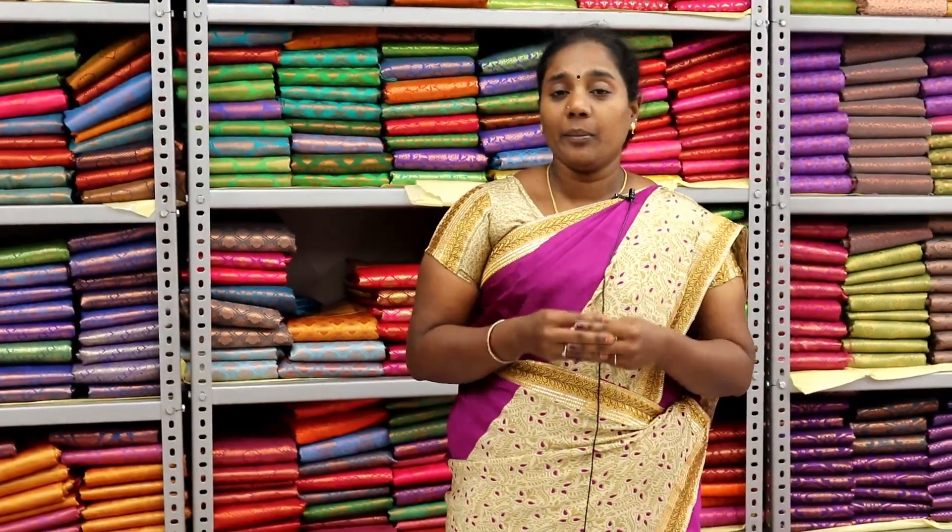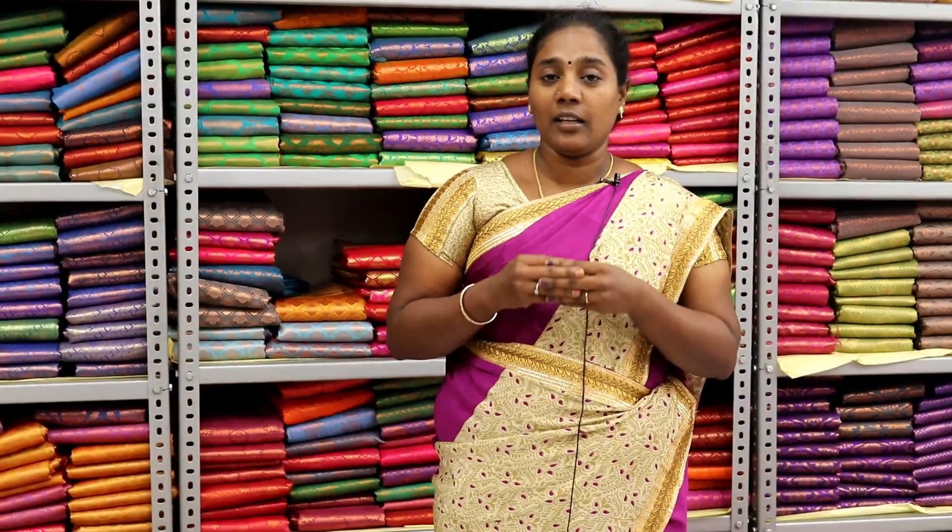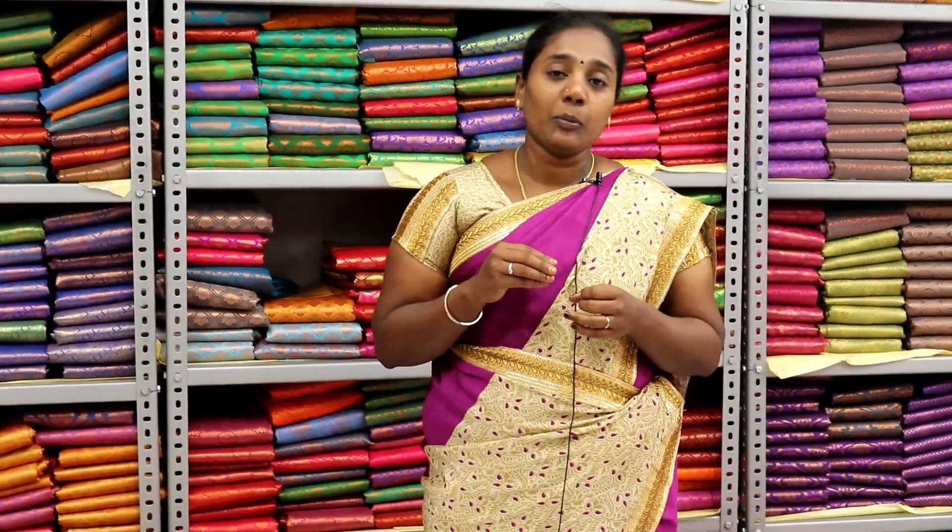We have braids, all-silk, puttas, cotton, tissue, and various varieties.